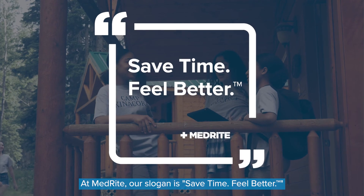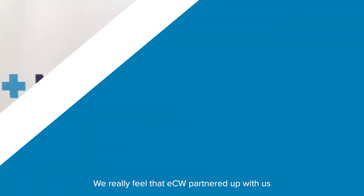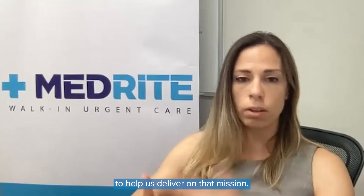At Medbright, our slogan is 'save time, feel better.' We really feel that ECW partnered up with us to help us deliver on that mission.